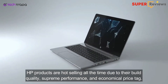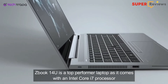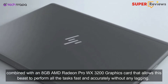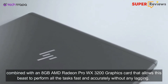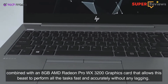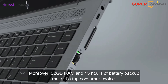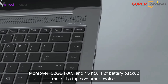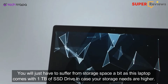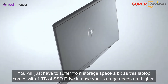HP products are hot-selling all the time due to their build quality, supreme performance, and economical price tag. The ZBook 14u is a top-performer laptop as it comes with an Intel Core i7 processor combined with an 8GB AMD Radeon Pro WX3200 graphics card, allowing this machine to perform all tasks fast and accurately without any lagging. Moreover, 32GB RAM and 13 hours of battery backup make it a top consumer choice. You will just have to manage storage space a bit, as this laptop comes with one terabyte of SSD drive.